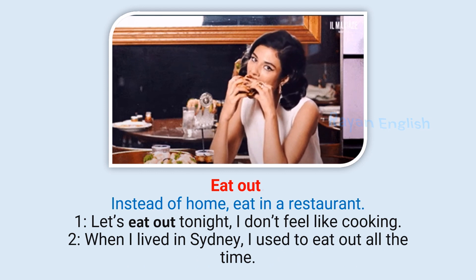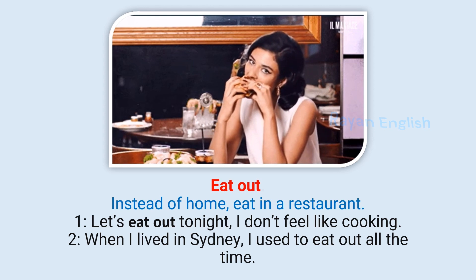Eat out: To eat in a restaurant instead of at home. Let's eat out tonight, I don't feel like cooking. When I lived in Sydney, I used to eat out all the time.